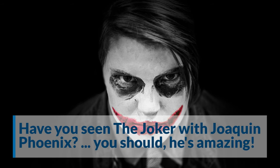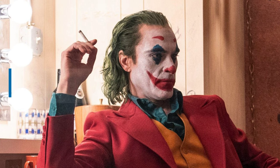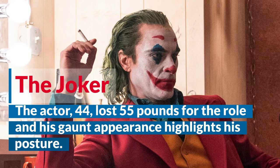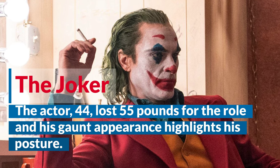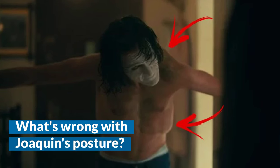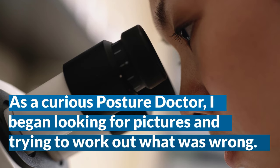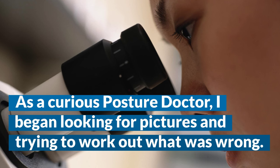I don't know if you've seen the Joker starring Joaquin Phoenix, but you definitely should. It's a dark story about a tragic clown. Phoenix lost 55 pounds for this role and his gaunt appearance really highlights the problems with his posture. As you could imagine, I was transfixed with his posture all through the film, so I spent a couple hours going through Google images and I think I figured it out.